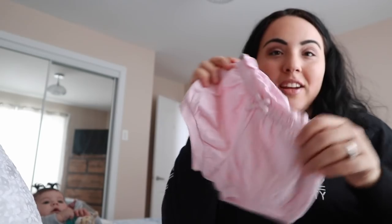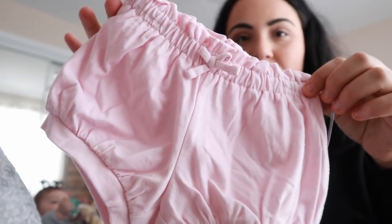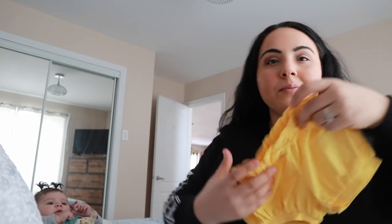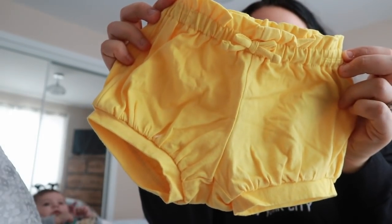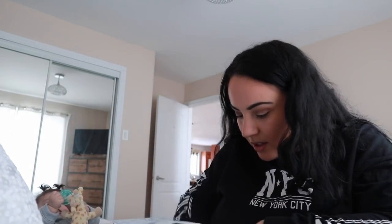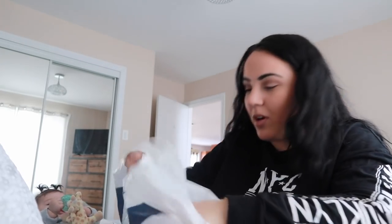Look how sweet these are — instead of $9.94, I got them for $6. I got these in dusty pink with a little bow, the same ones in yellow, and also in white.